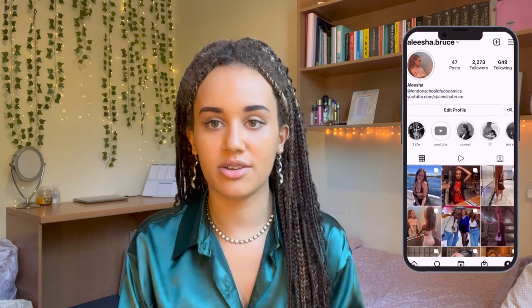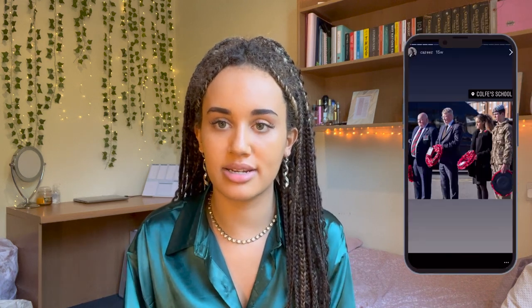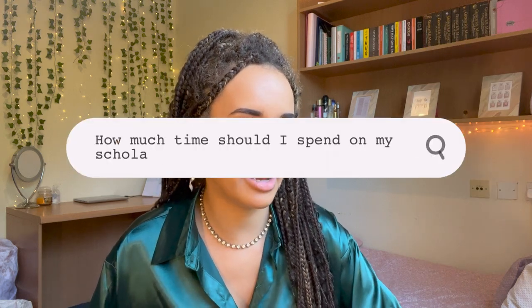The last section is a Q&A with questions I've been asked on LinkedIn and Instagram. One question was: how much time should I spend on the scholarship application? There's not a set amount of time, but obviously put a lot of time into it if it's something you really want. You'll be writing it during your summer holidays, so you'll have a lot of free time — dedicate as much time as possible.